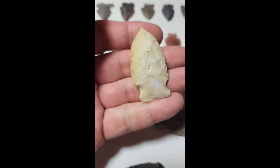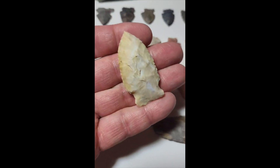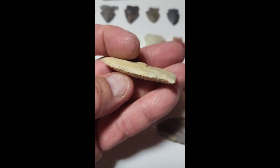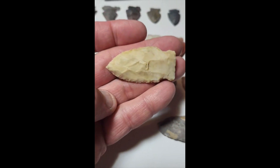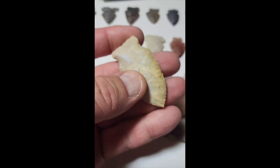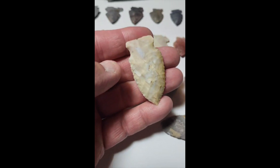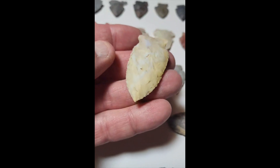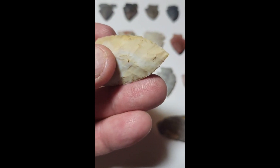Here's one of my favorites — nice tip to it, very well made, nice color. I believe that's Wayne County, Ohio. Little tiny serrations, really nice tip.